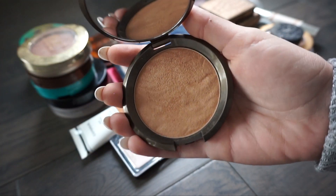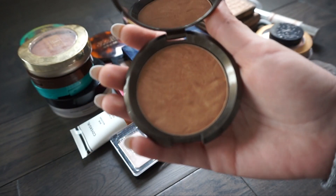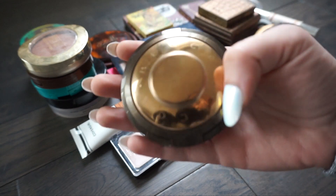This next one is from Becca and this is in Capri Coast. I absolutely love using this bronzer. It's one of my favorites right now so I'm definitely going to be keeping this one.